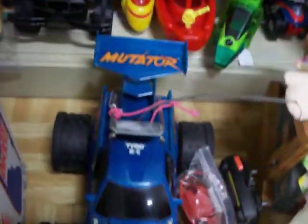Have two Tyco remote control racing cars right there — both work real well. They're $15 a piece.